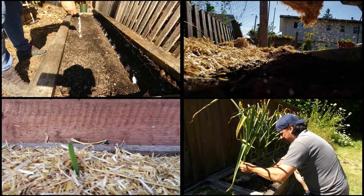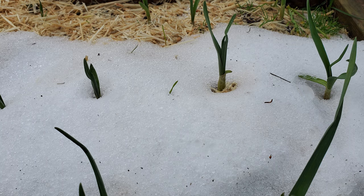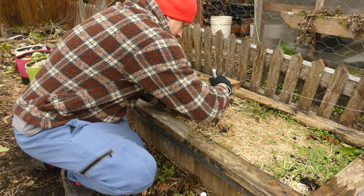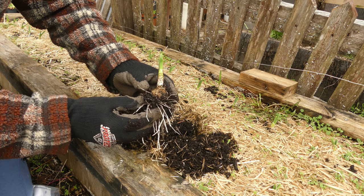Hardneck garlic is overwintered in the ground in a semi-dormant state, sprung to life in the spring, and harvested the following summer. It's a tried and true life cycle completely necessary to get properly formed bulbs. So why does our garlic sprout in the middle of winter sometimes? Garlic cloves, which develop into the bulbs we harvest after a long nine to ten months, are never truly dormant — even without the shoots, massive root systems are already being built underground.